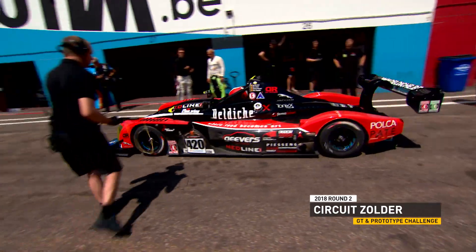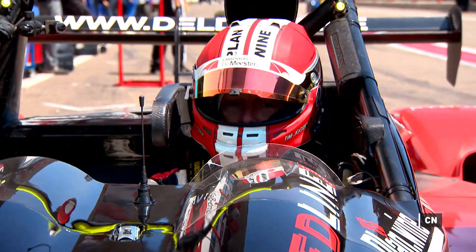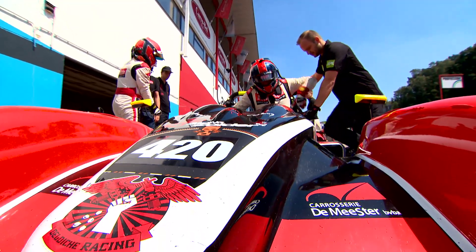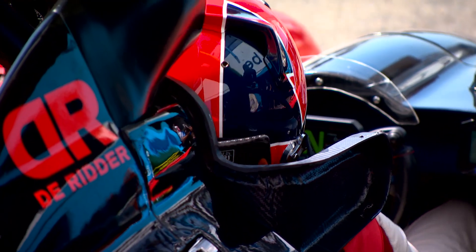Zolder is Deldiche Racing's home track. The multiple and reigning CN-Class champions couldn't make it to the opener at Spa, but they're back to defend their title. They've chosen a new weapon — the Norma M20 FC Turbo — and they claim pole position. But is that due to the new car or to their track knowledge?